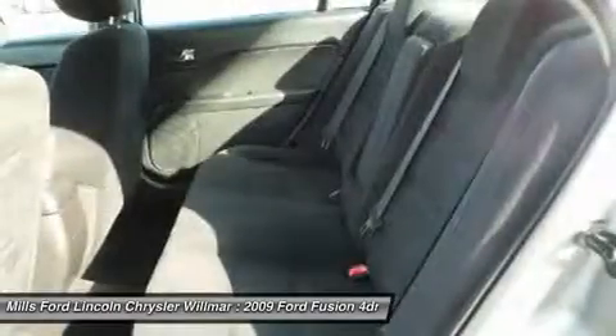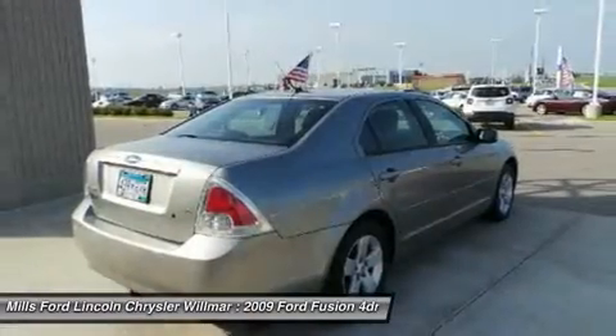Four-wheel disc brakes. This beauty will make even your house keys jealous. Drive it today.